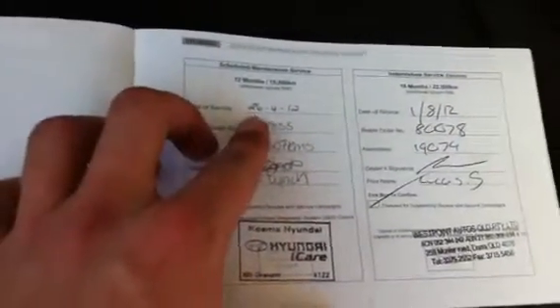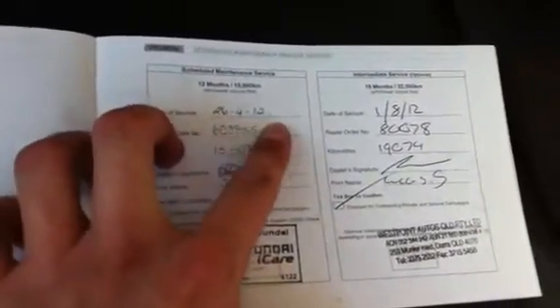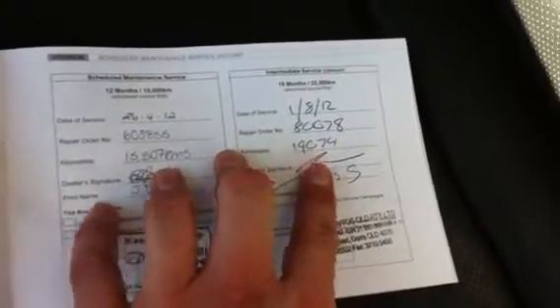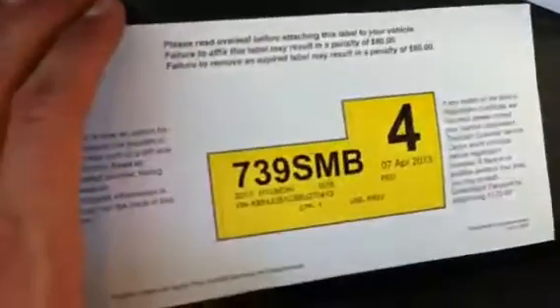Just jumping through into the passenger seat to show you this, David — you've got your full service history here. The initial inspection was on the 3rd of the 6th, 2011, at 1,480 kilometres. Then on the 26th of the 4th, 2012 it had its 15,000 service, and the 1st of the 8th it went to its 19,000 service. So someone has looked after this vehicle very well, and the kilometres only go up to 19,000.